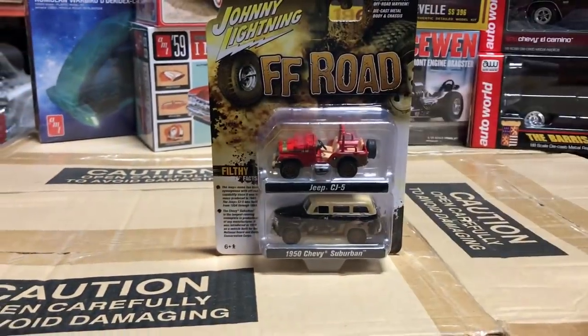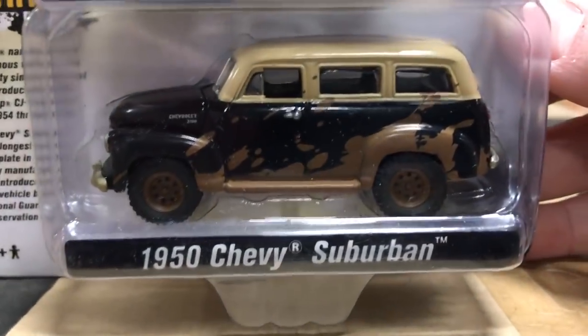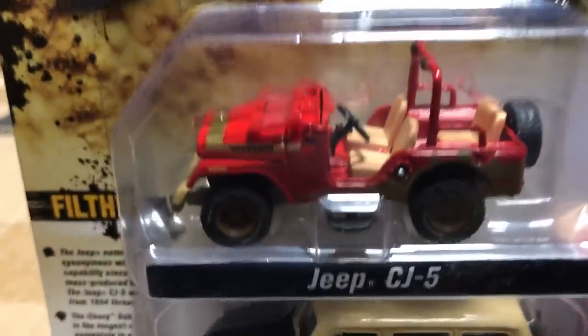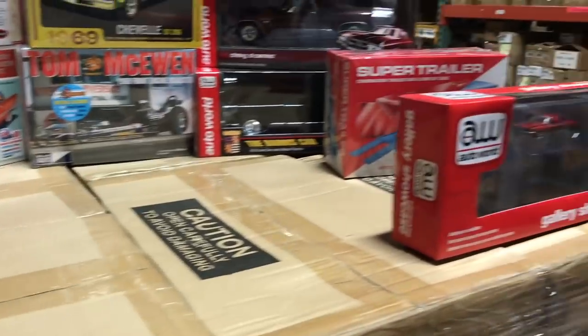Second is an off-road two-pack. It includes a 1950 Chevy Suburban with mud thrown up on it and off-road tires, and a red Jeep CJ5 also with mud on it.